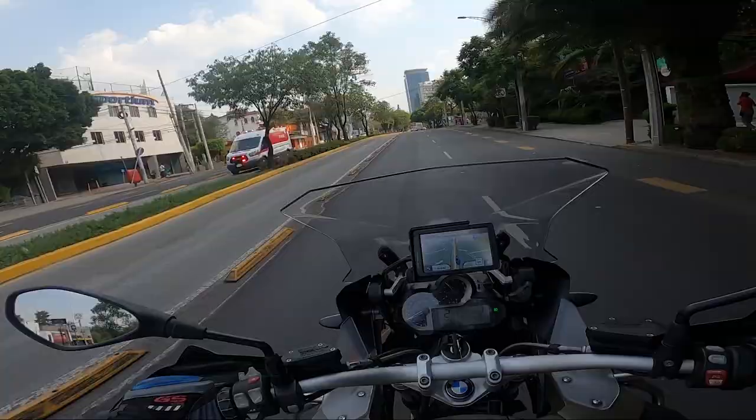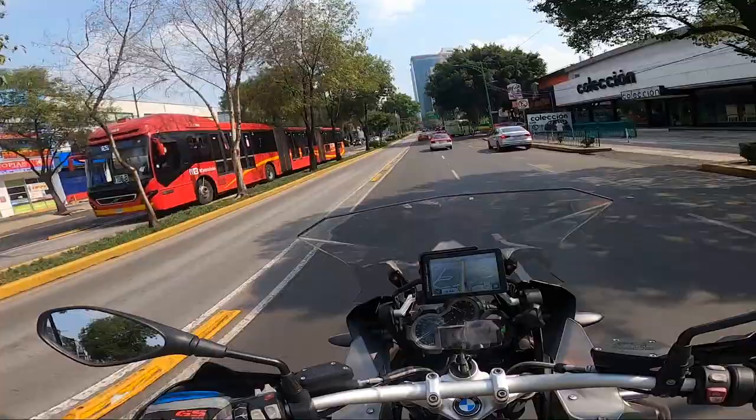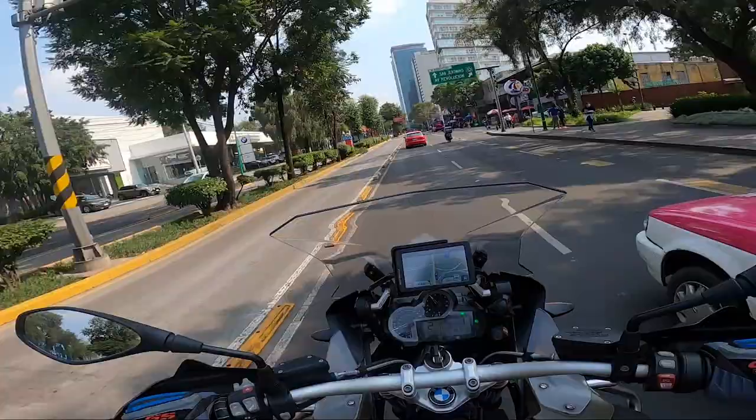We are riding on Insurgentes Avenue, which is the longest avenue in Mexico City. If I remember correctly, the length of this avenue is 28 kilometers, which is like 20-something miles that crosses the city from north to south.